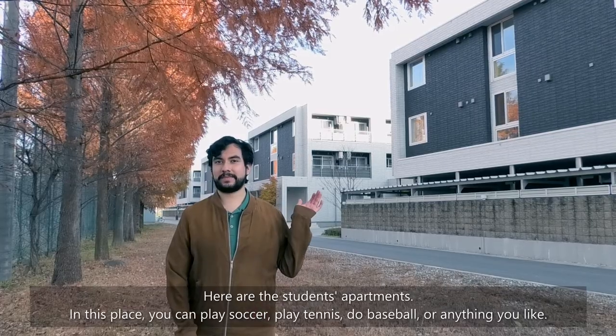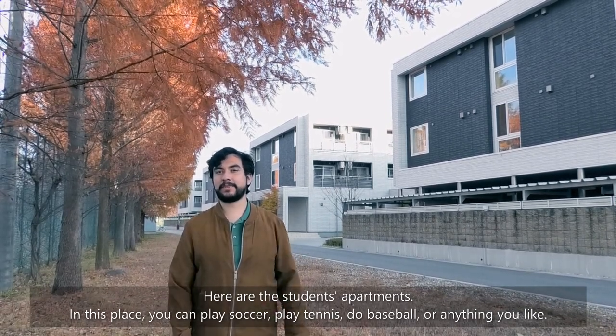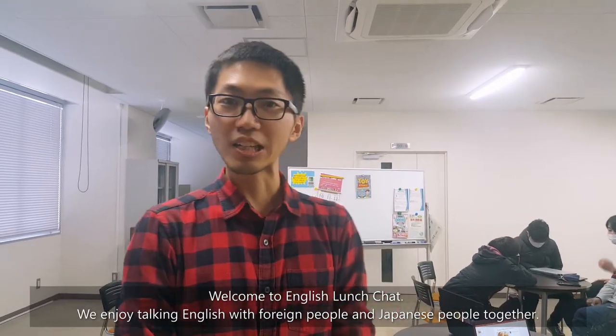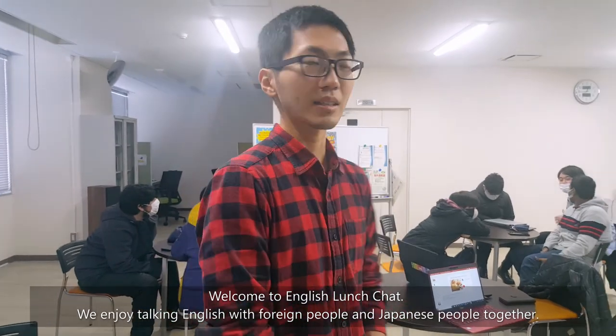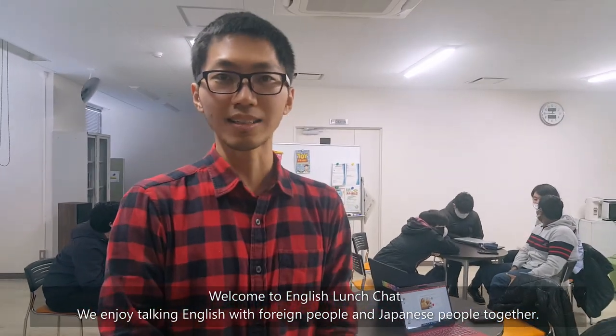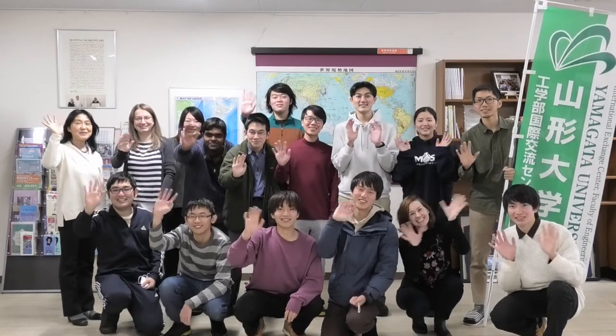Hello everyone and welcome to Yonezawa Campus. Here are the student apartments. In this place you can play soccer, tennis, baseball, or anything you like. Welcome to English Lunch. We enjoyed talking English with foreign people and Japanese people together. See you soon! Thank you!